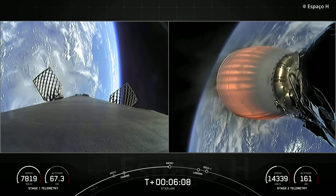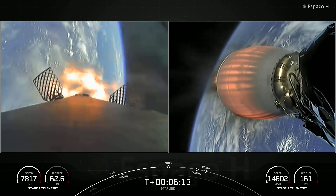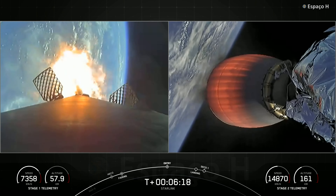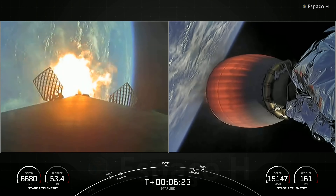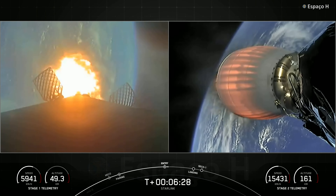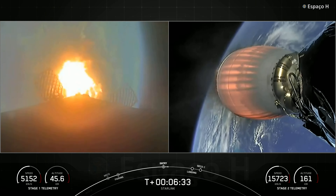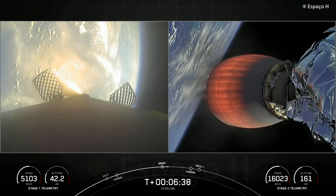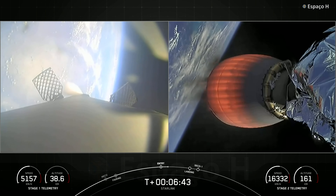Stage one FTS has safed. Stage one entry burn startup. You can see on your left-hand screen the engines have reignited. This is just under a 20-second burn and helps to slow the vehicle down as it's entering back into Earth's atmosphere. Stage one entry burn shutdown. Stage two FTS has safed.